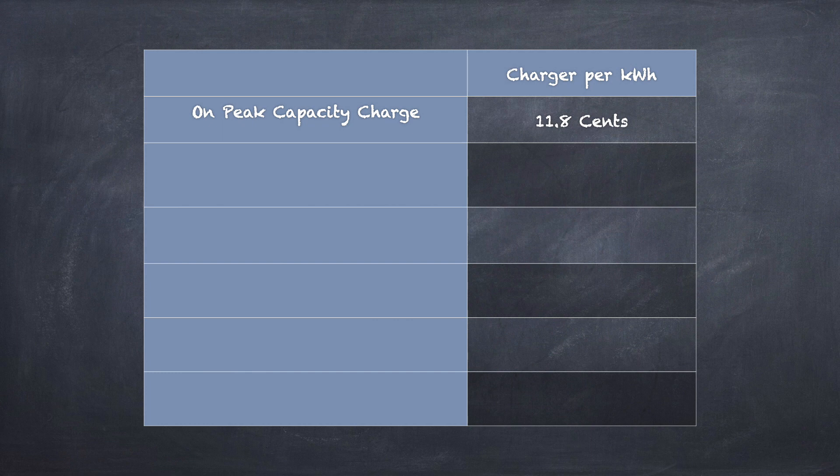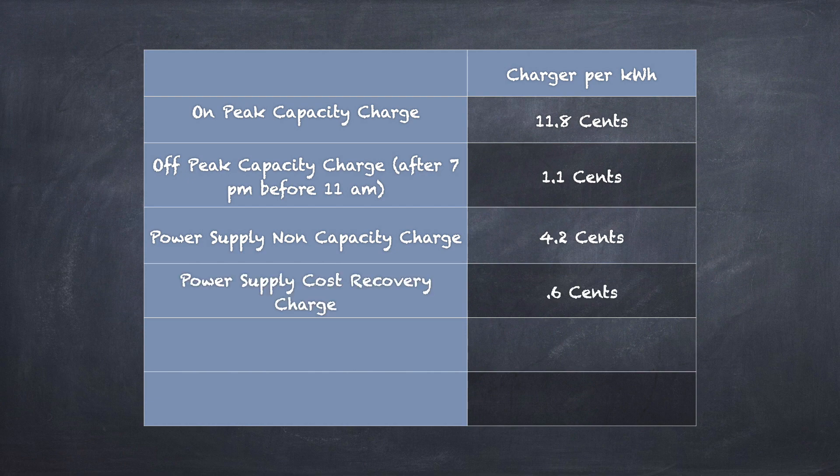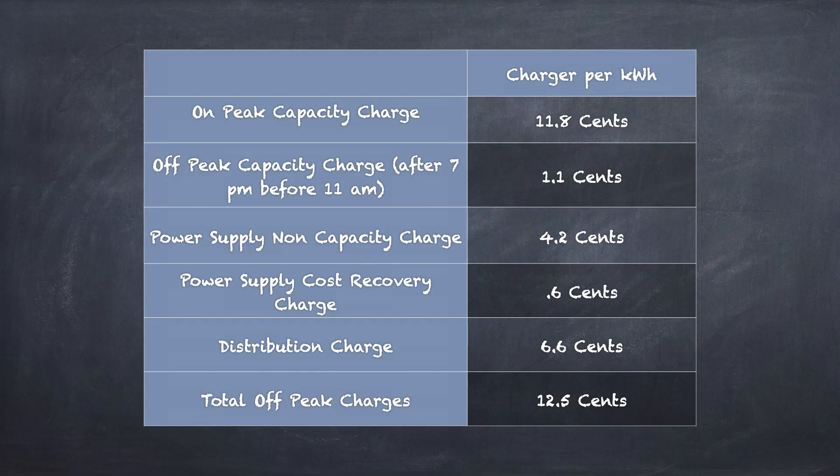So a few months back I switched over to a time-of-day plan that DTE offered. What this means is we pay an off-peak rate for any energy usage after 7 p.m. and before 11 a.m., and that off-peak rate also applies to weekends and holidays. The rate plan breaks down as follows: we pay an on-peak capacity charge of 11.8 cents per kilowatt hour, an off-peak capacity charge of 1.1 cents per kilowatt hour — that's the rate we pay after 7 p.m. and before 11 a.m. There's also a power supply non-capacity charge of 4.2 cents, a power supply cost recovery charge of 0.6 cents, and a distribution charge of 6.6 cents per kilowatt hour. As long as I'm charging off-peak, I'm paying 12.5 cents per kilowatt hour to charge my wife's Tesla.